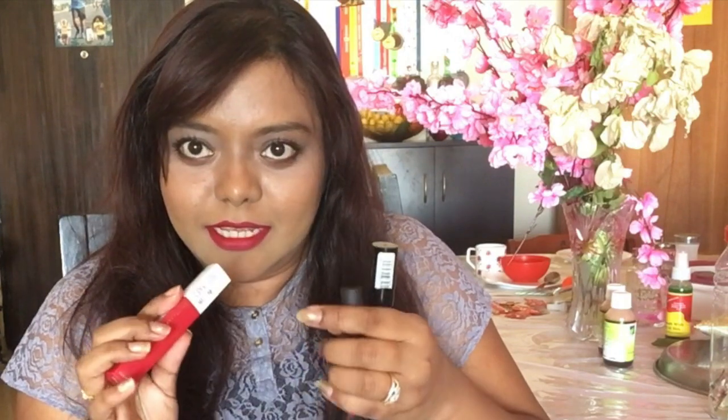Hey guys, welcome back to my channel! Today I am going to show you Maybelline's three new lipsticks. I have bought the red shade of all three so that I am on the safe side, since most new shades can be a little bit patchy but red is always good. The first one is the Maybelline Color Show Intense Crayon, the next one is the Color Jolt Matte Intense Lip Paint, and the third one is the Maybelline Super Stay Matte Ink.